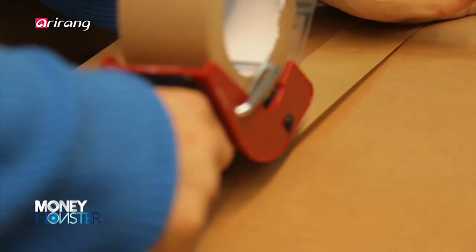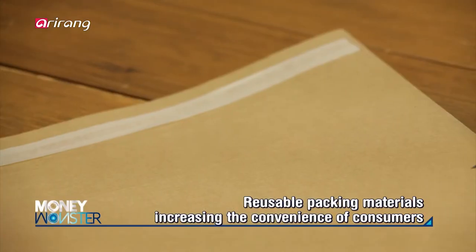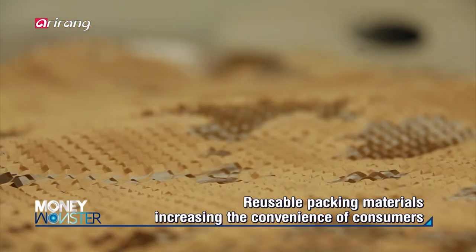All the packing materials, including the cover, shock-absorbing paper, box, and tape, can be recycled. Consumers who receive the products can separate and recycle all the packing materials immediately.